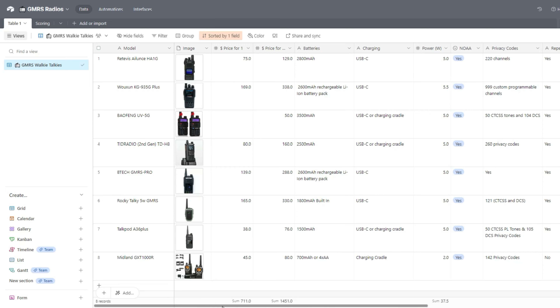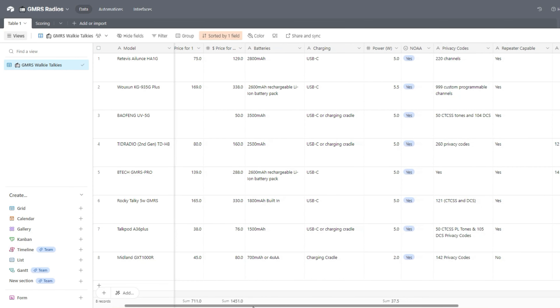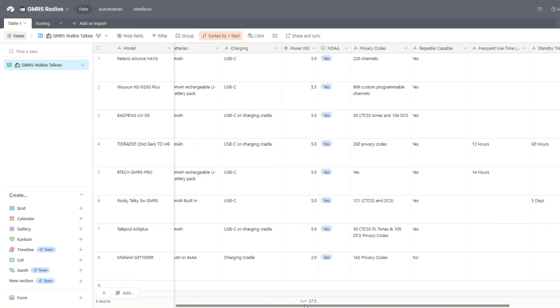I also created a spreadsheet that makes it easier to compare the specs and features of all these radios, and that will be linked in the description below. There are also purchase links you can use to help support the channel at no additional cost to you.